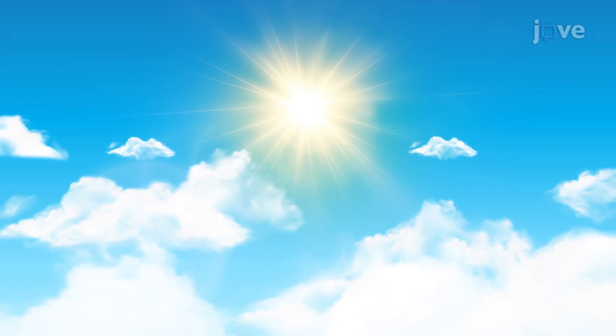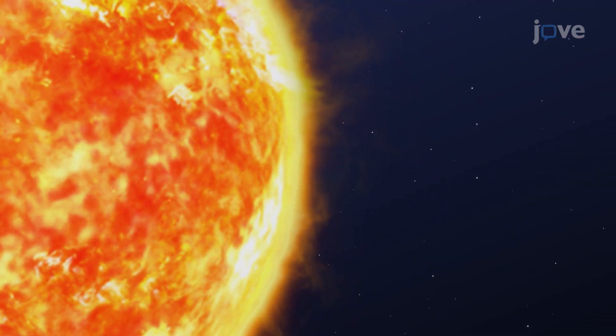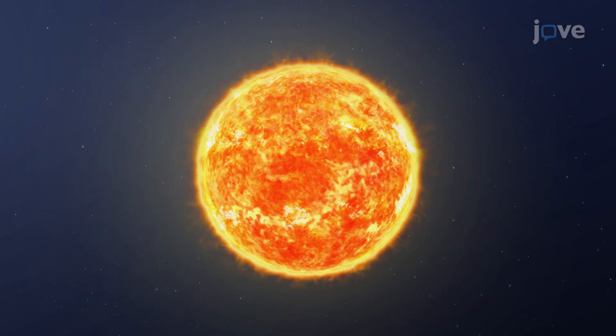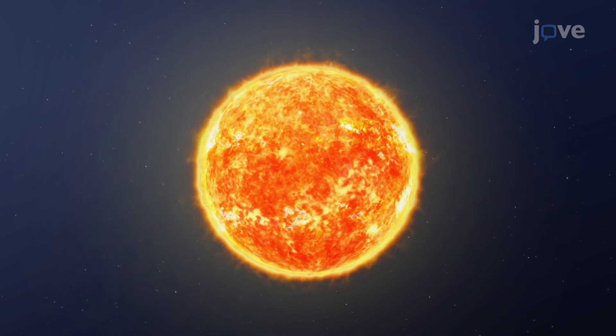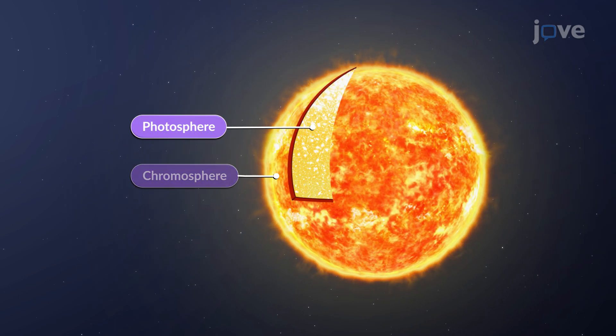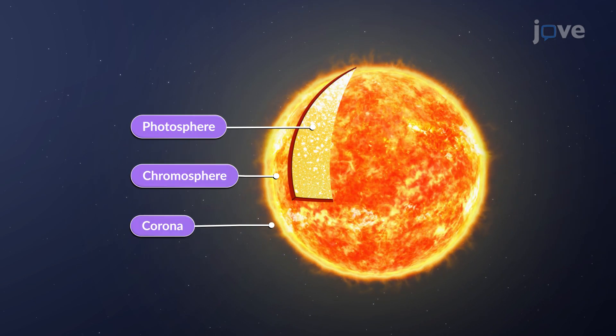Have you ever considered what makes the sun shine brilliantly and light up our world? The sun's outer layers hold the answer that releases energy to make it shine brightly. The three outer layers include the photosphere, chromosphere, and bright corona.